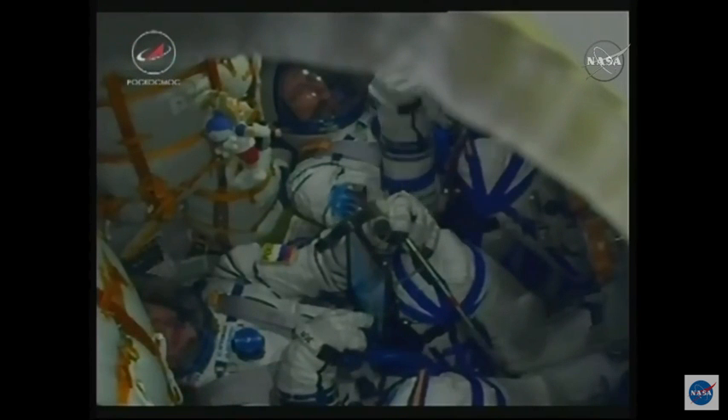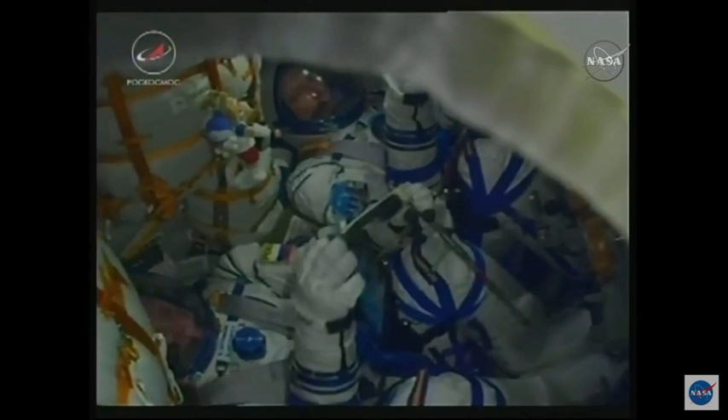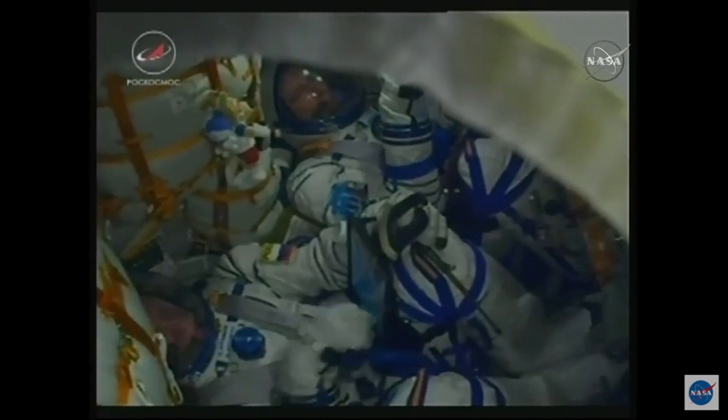The crew inside: NASA astronauts Drew Foisel and Ricky Arnold, and Oleg Artemiev, the Soyuz Commander, there in the center seat.